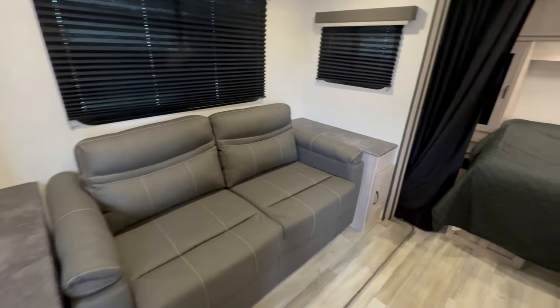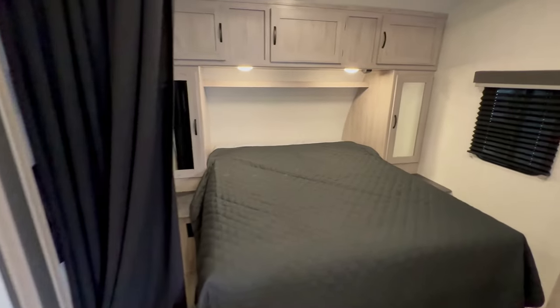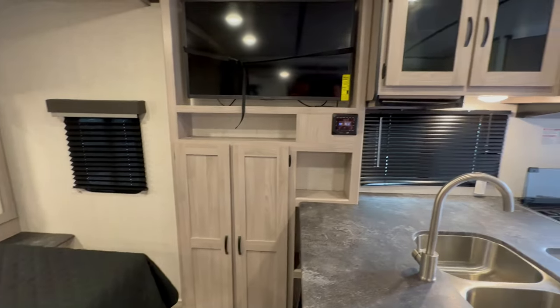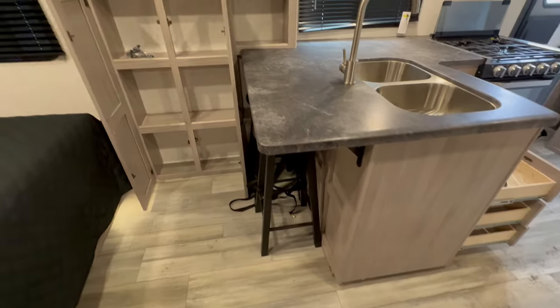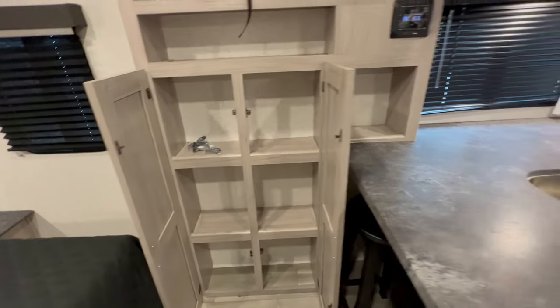You have a slide-out that has a couch that's actually a sleeper sofa, and then you have a huge walk-around queen bed with a ton of wardrobe space, a TV, and a huge kitchen counter slash bar area for dining. So there's no wasted space.